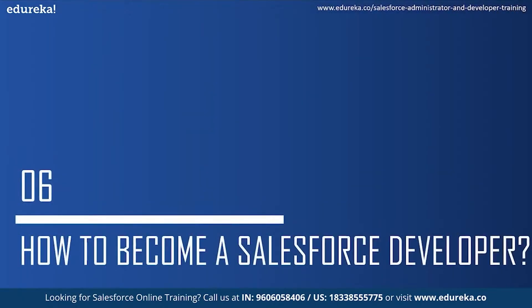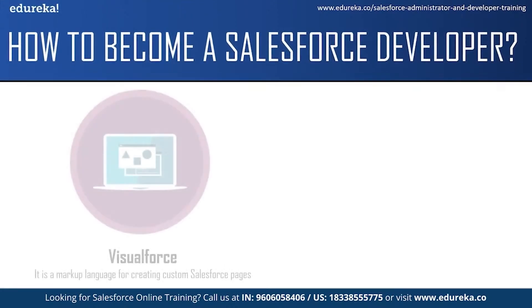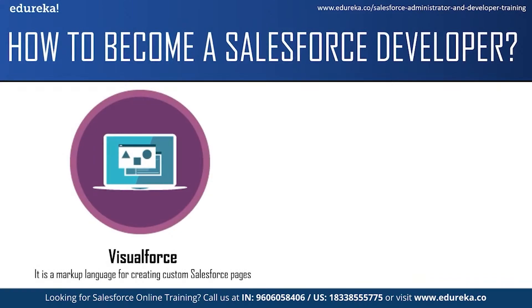Moving on to the final topic for today: how to become a Salesforce developer. First of all, there is no prerequisite to become a Salesforce developer, but companies do ask for a bachelor's degree in computer science or some similar discipline. Before you start preparing for a Salesforce developer job role, you should have good knowledge of at least one high-level programming language and some basic understanding of Salesforce. If you have just started your journey in Salesforce or are willing to start, I would highly recommend you to start learning about a few Salesforce technologies like Visualforce.